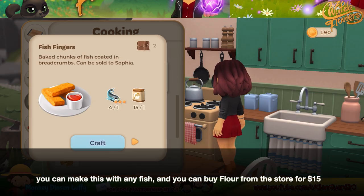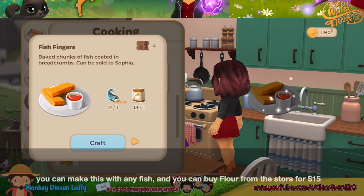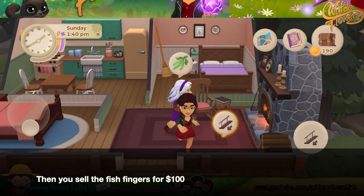You can make this with any fish, and you can buy flour from the store for $15. Then you sell the fish fingers for $100.